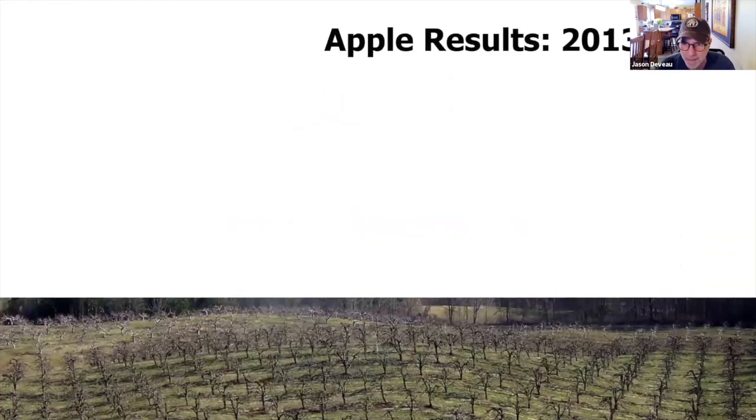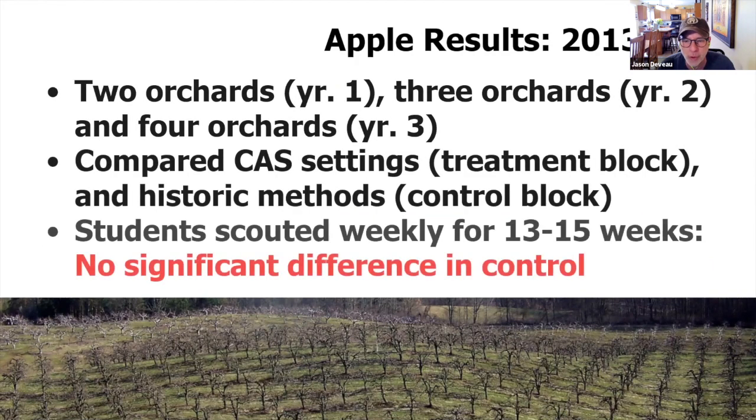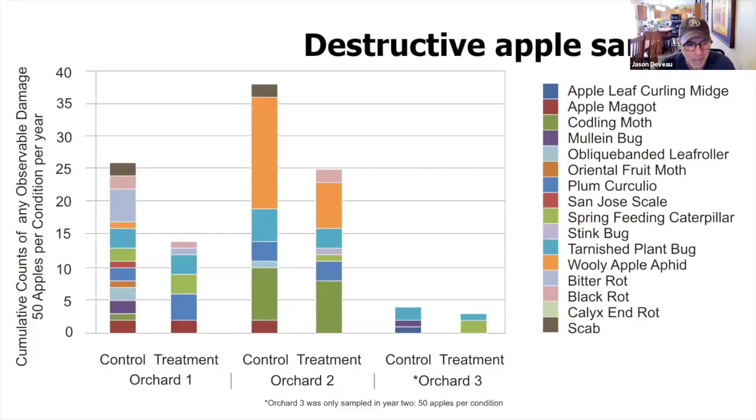It worked beautifully in blueberry. It also worked in apple. When I first tried it in 2013, we had four orchards — all different spacings, all different varieties, all different ideas about what they were spraying and when. We just put these methods in place: adjust the air, work for coverage, calibrate. After three years of scouting every week for every pest, we saw no significant difference in the control of any of those pests, and they saved about an average of 25% in spray mix. We did destructive apple sampling and just counted every imperfection we could find — so if you're doing export...